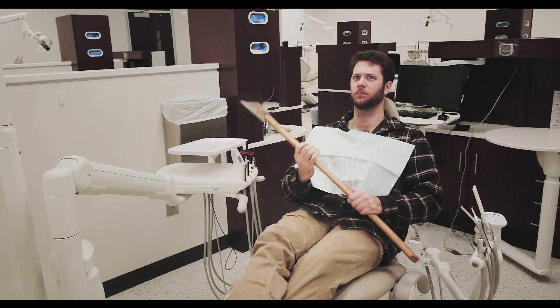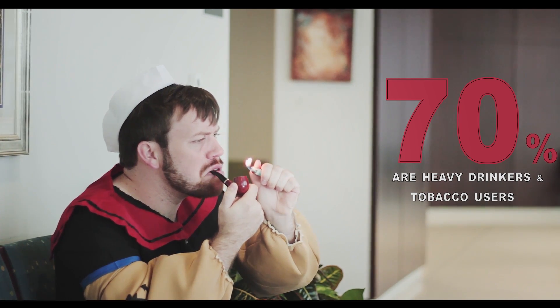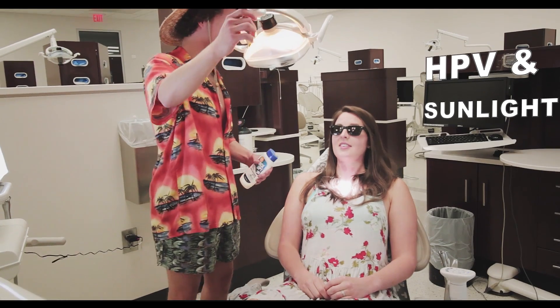This is especially important for people with predisposing risk factors, including gender. Men are at double the risk. 70% of diagnosed oral cancer patients are heavy drinkers, while tobacco users are also at risk. HPV and sun exposure are other risk factors.